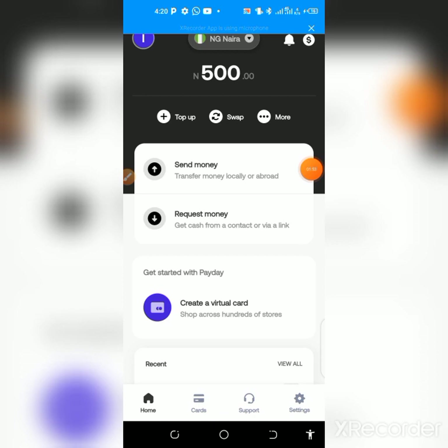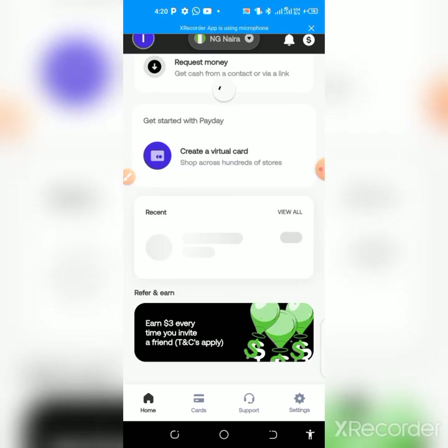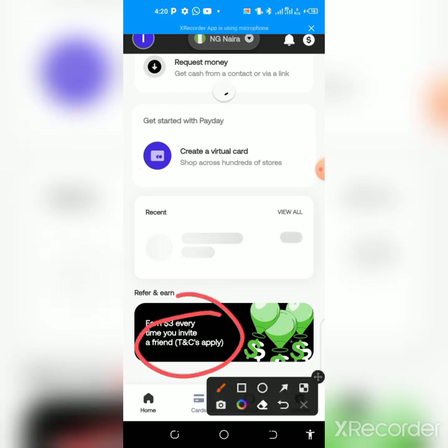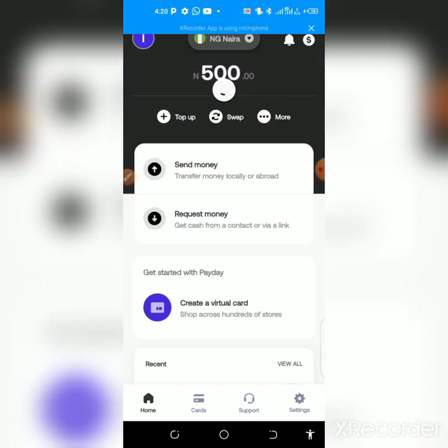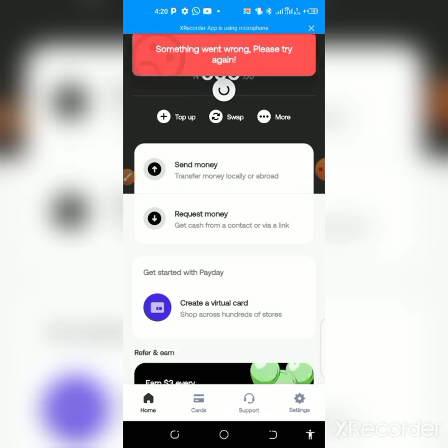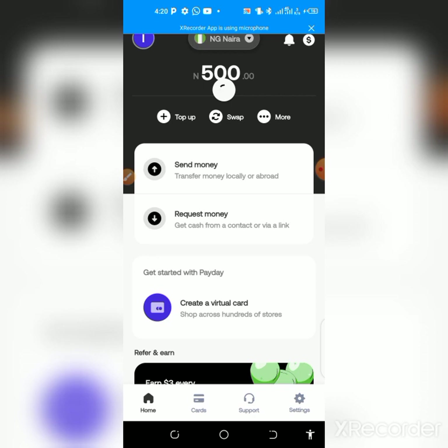As you can see, I've just deposited 500 naira into my account. This is a wallet. If you come down here, you can see that you earn three dollars every time you invite a friend — every time someone signs up with your link, registers, verifies their account, and tops up at least 200 or 500 naira to activate the wallet.